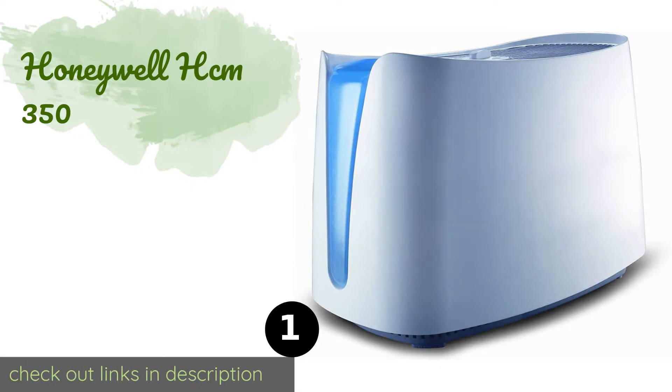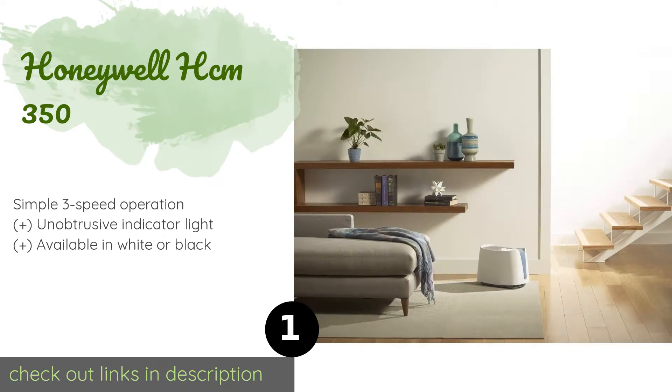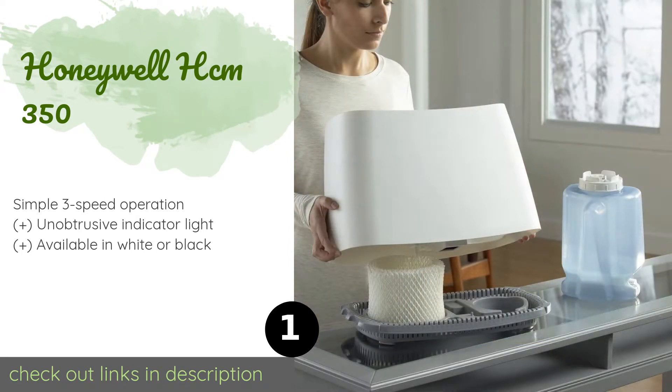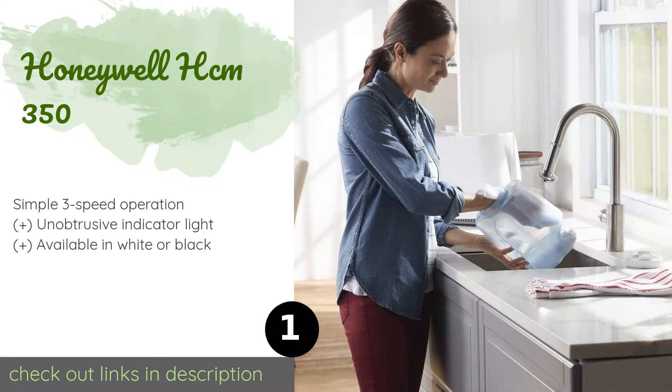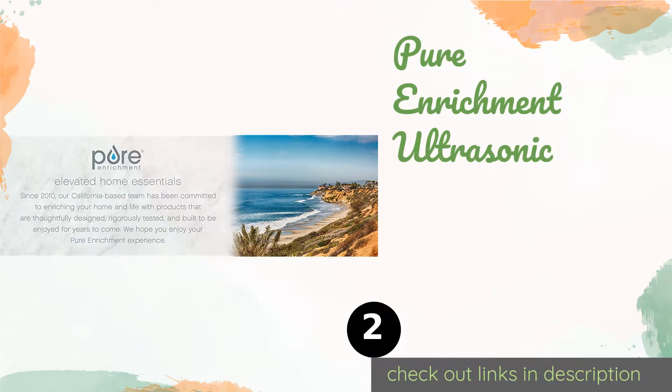Number one is the Honeywell HCM-350. The Honeywell HCM-350 runs quietly and can be counted on to maintain a comfortable moisture level in small to medium-sized rooms in your home. It's easy to fill and to clean, with a tank and tray that conveniently can be run through the dishwasher. The price is approximately $101.